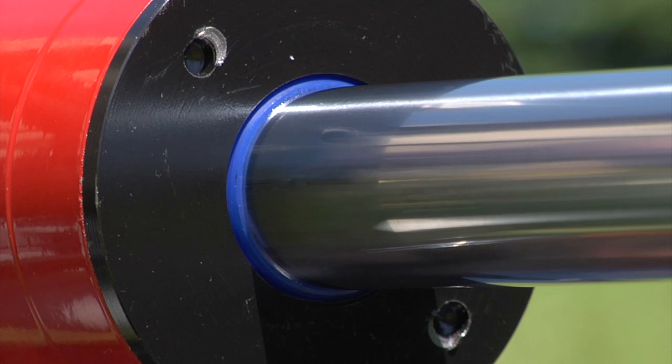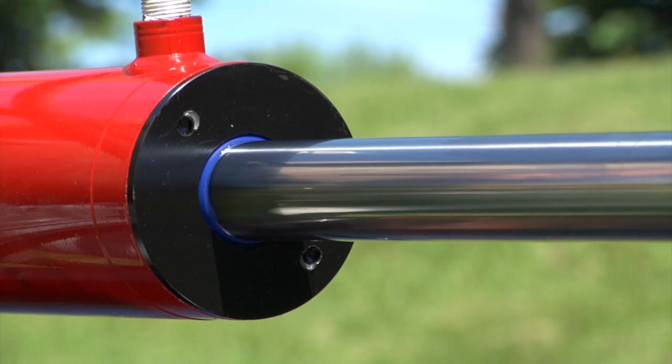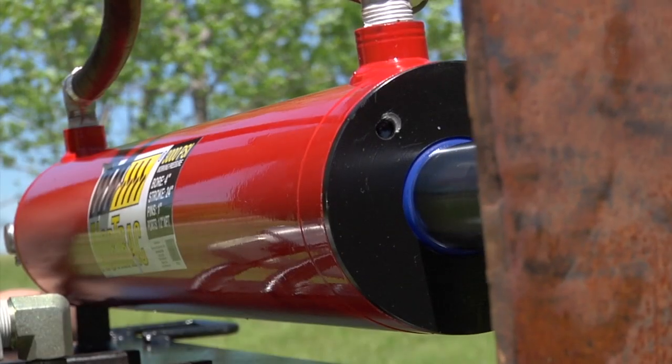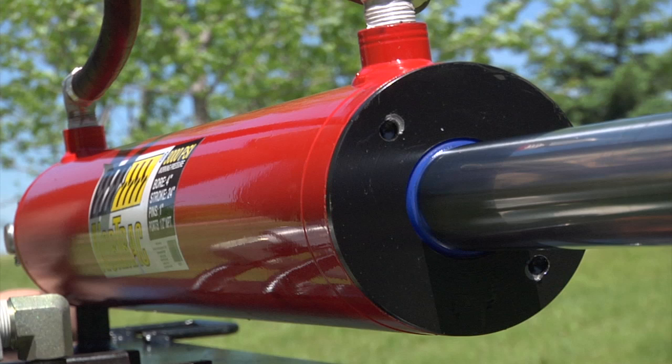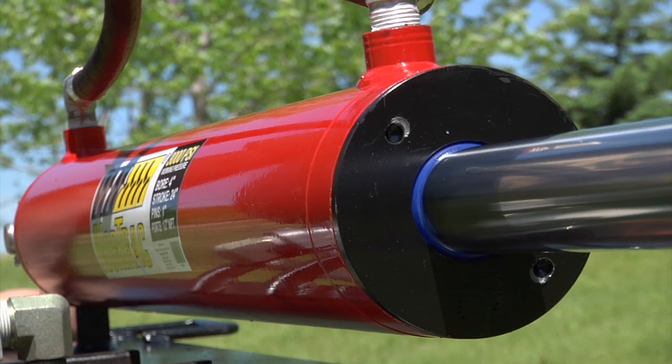Halite piston and rod seals are more durable and resistant to dirt and contamination, with a threaded gland seal built to handle extreme pressure, and a precision-honed, quarter-inch steel tube cylinder wall delivering greater durability to withstand higher shock loads.